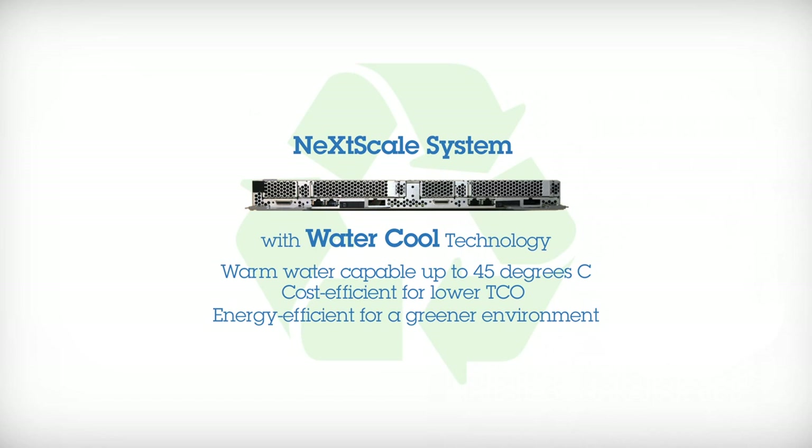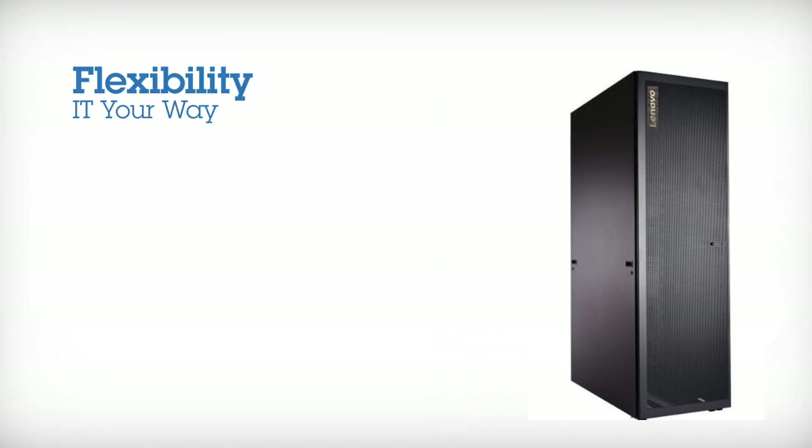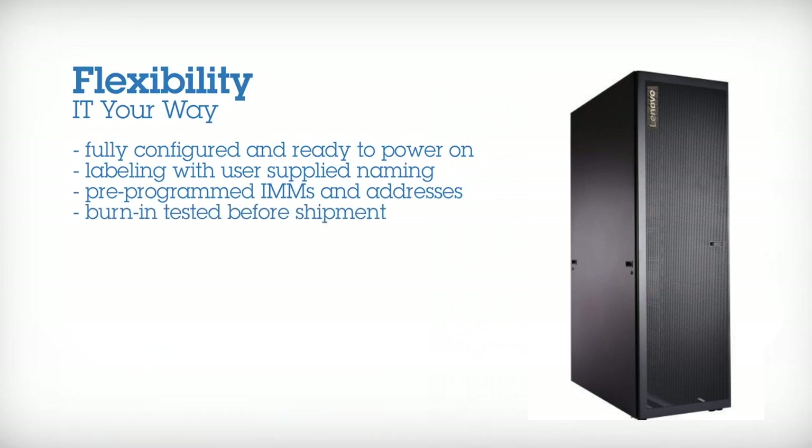It's your choice to receive your system the way you want to — in boxes, or fully configured and ready to power on. It can arrive fully racked and cabled, username labeled, with pre-programmed IMMs and burn-in tested.